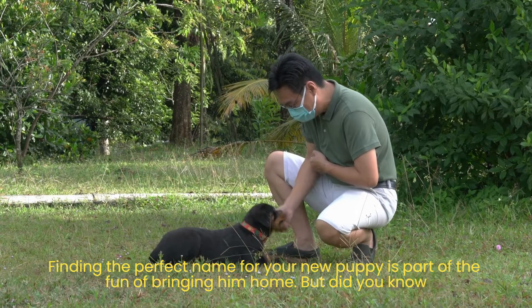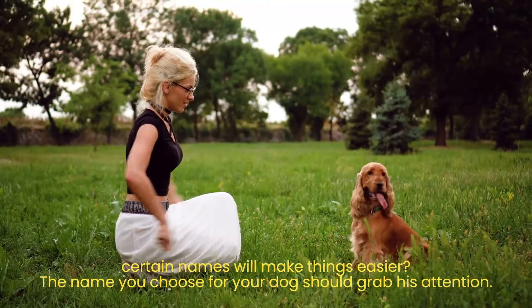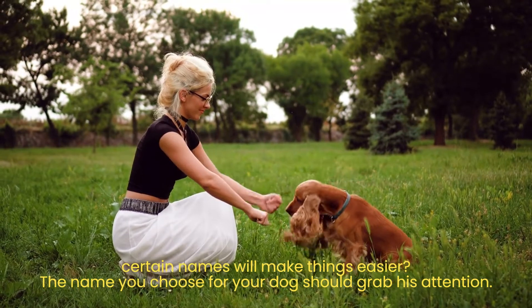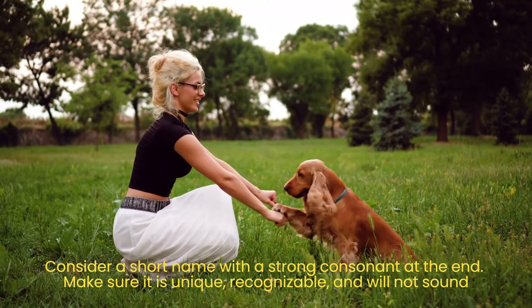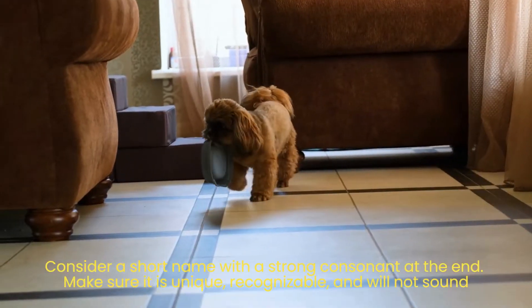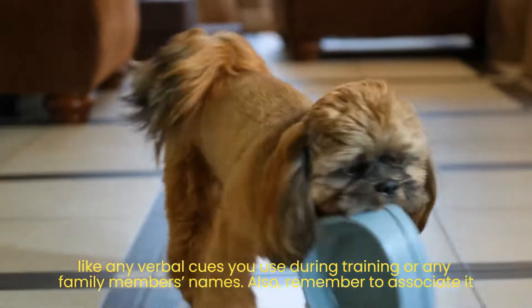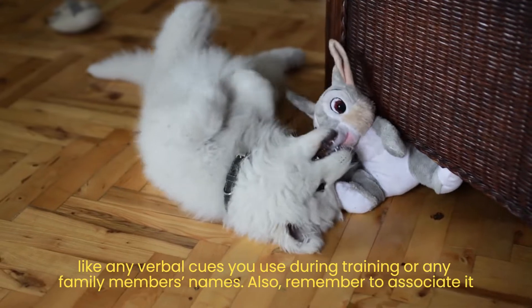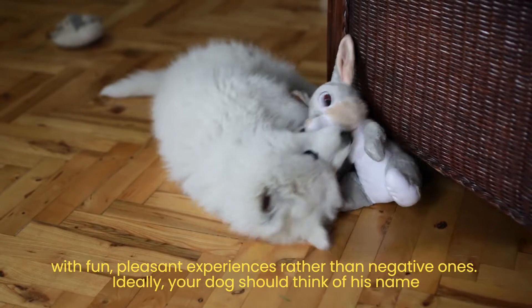Tip number 1: Choose your dog's name wisely. Finding the perfect name for your new puppy is part of the fun of bringing him home. But certain names will make things easier. The name you choose should grab his attention — consider a short name with a strong consonant at the end. Make sure it is unique, recognizable, and will not sound like any verbal cues you use during training or any family member's names.